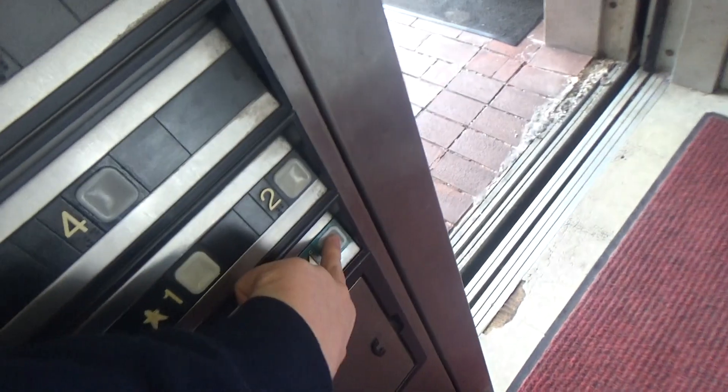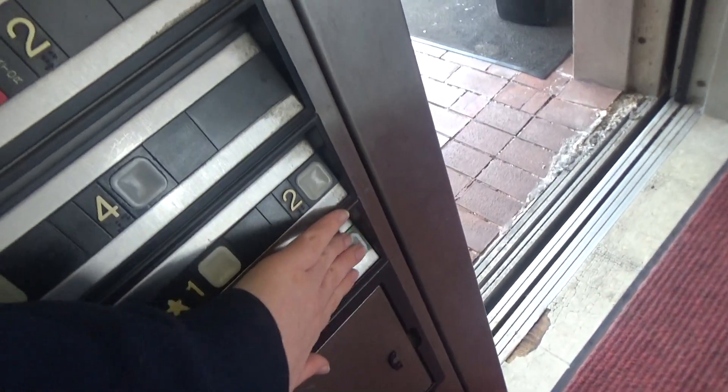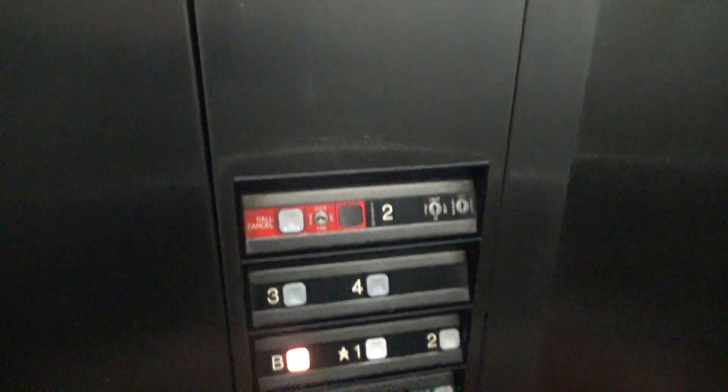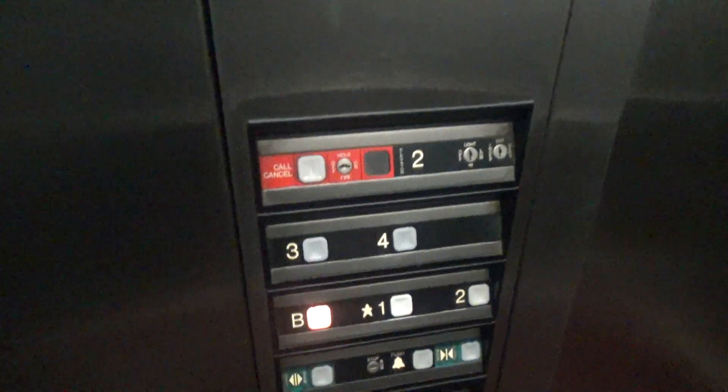This one re-leveled, just like the other one. Capacity 2,500 pounds. Dover Elver 2. These are hydraulic — I thought these were traction.